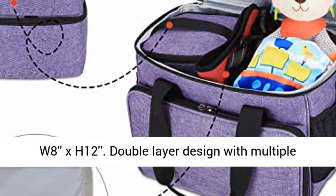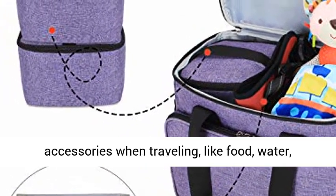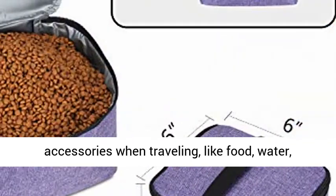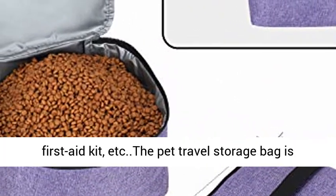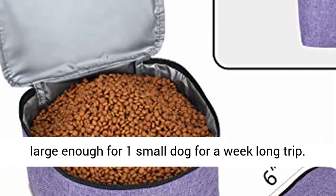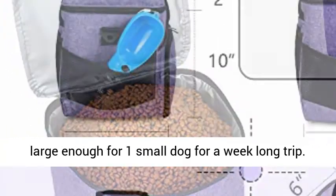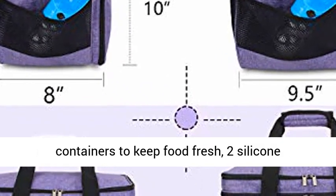Roomy — 14.5L, 12x8x12. Double-layer design with multiple pockets is roomy enough to carry your pet accessories when traveling, like food, water, diaper, clothes, blanket, toys, leashes, frisbee, first-aid kit, etc. The pet travel storage bag is large enough for one small dog for a week-long trip.